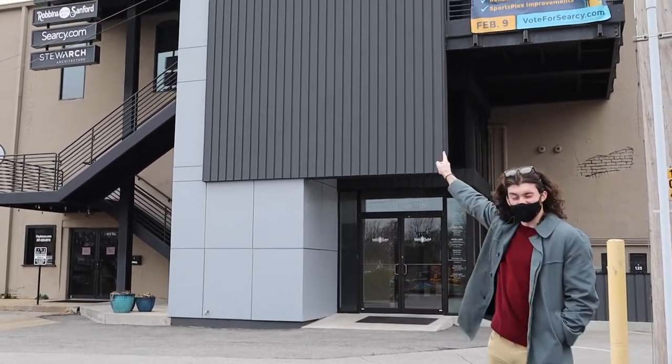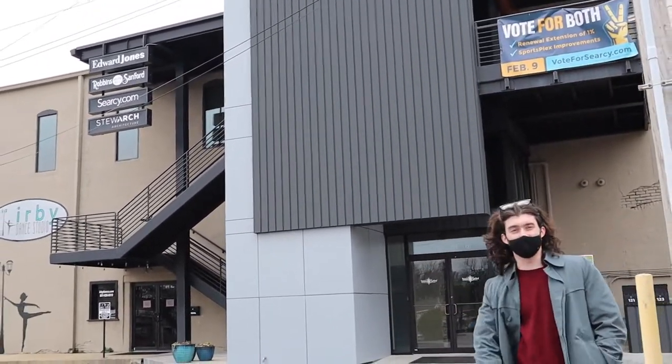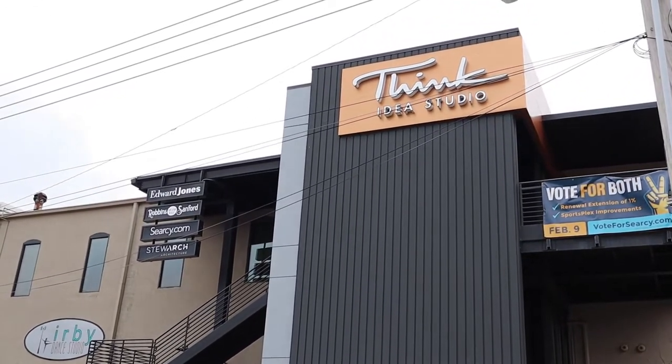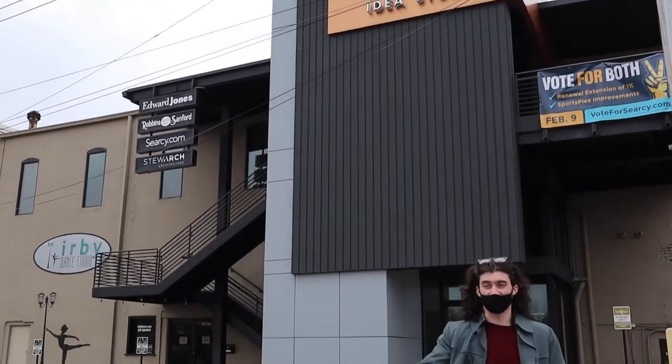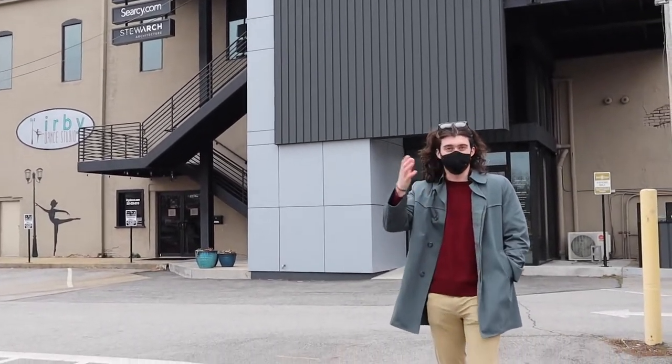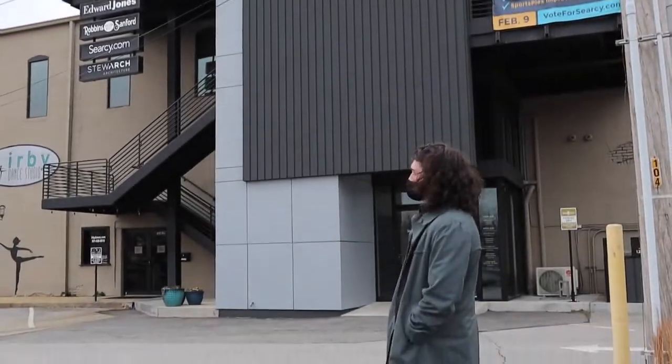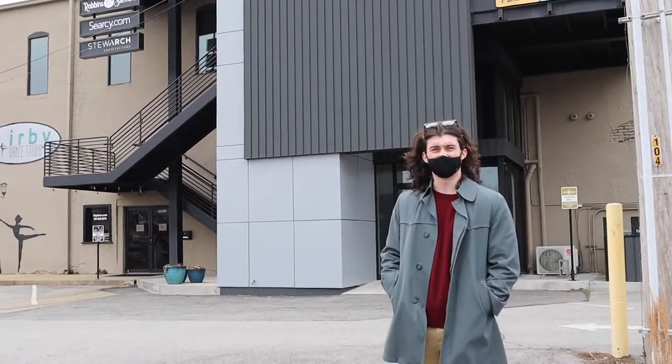We're at Think Idea Studio, which is basically an ad agency in Searcy. A lot of Harding students actually come here for internships in advertising, marketing, PR, and things like that. It's really neat.